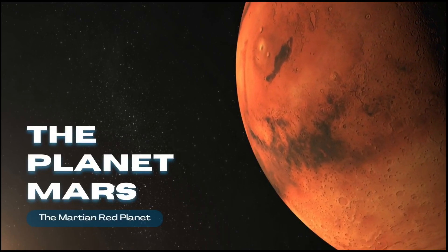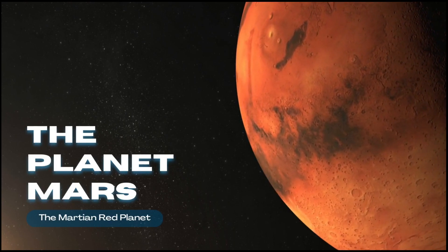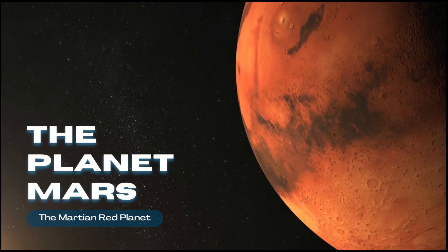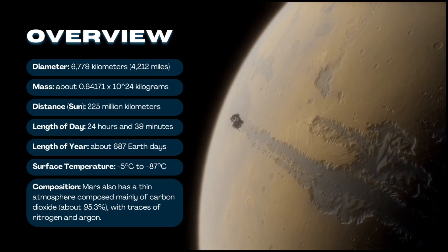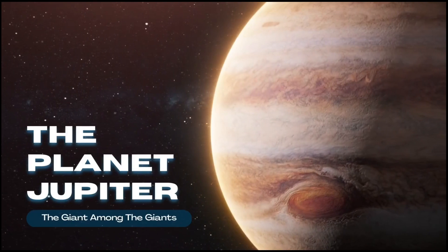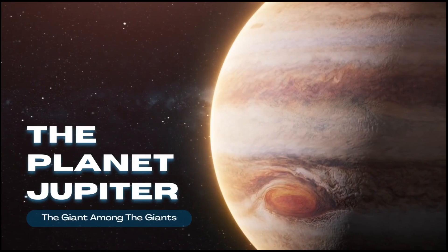The planet Mars — the modern red planet. The planet Jupiter — the giant among the giants.